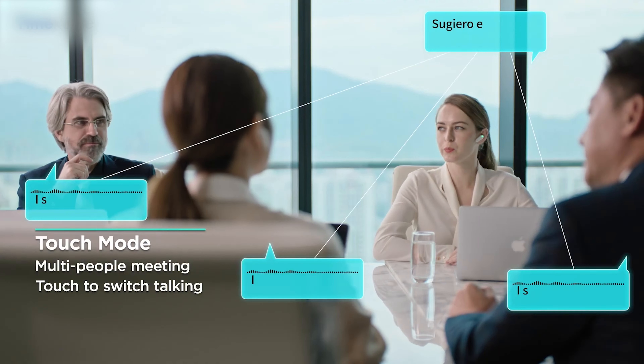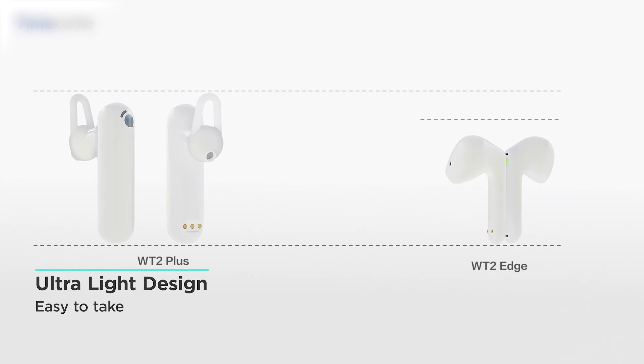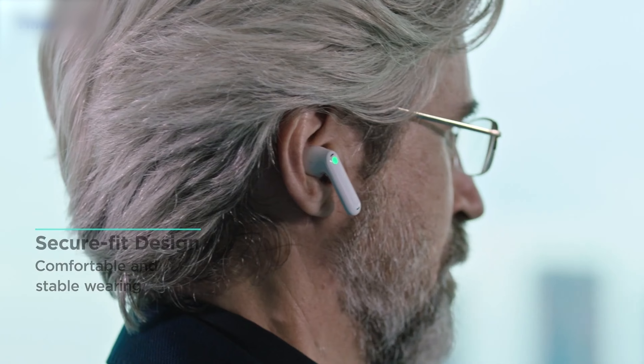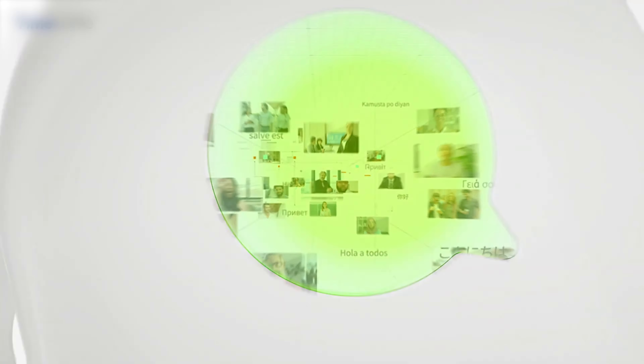Plus, with offline access to several languages and group chat support, you can simultaneously converse with up to 30 people in 30 different languages. Not to mention, it has a battery that provides up to 12 hours of continuous translation with the portable charging case. It's surely just the product for travelers.